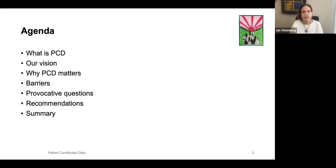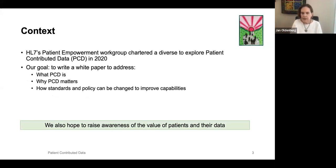I am crediting heavily the team from HL7, which Rado is a part of, that worked on this. We really spent two years working on creating a white paper, and I'm going to give you a short illustration of some of the issues that came up. The context is our white paper — we wanted to address what patient-contributed data is, why it matters, and how both standards and policy can be changed to improve the capabilities for patients and for providers.